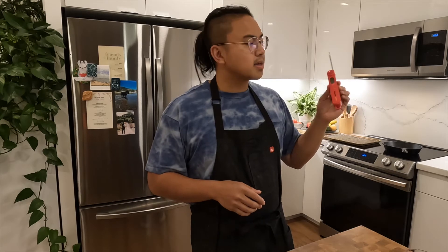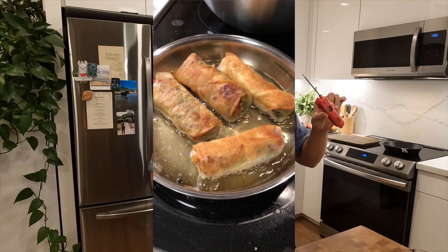The instant read thermometer is also helpful for checking the temperature of your oil if you're frying anything. You want to fry things around 350 degrees, and you don't want it too hot or too low, as that can mess up your cooking process and timing. Knowing exactly how hot things are lets you cook the way you want and get the results you want.